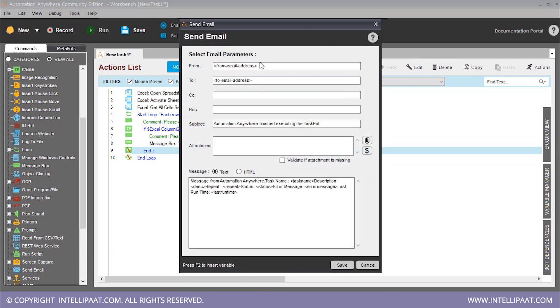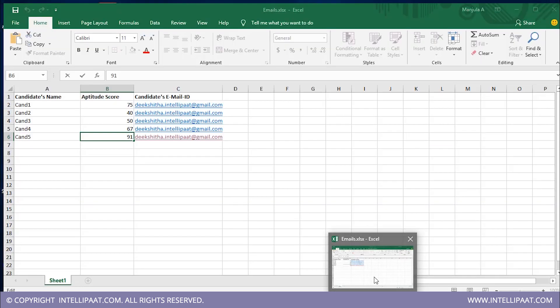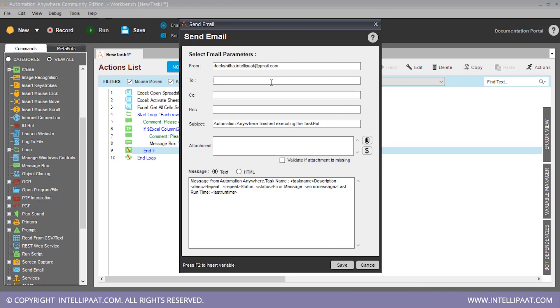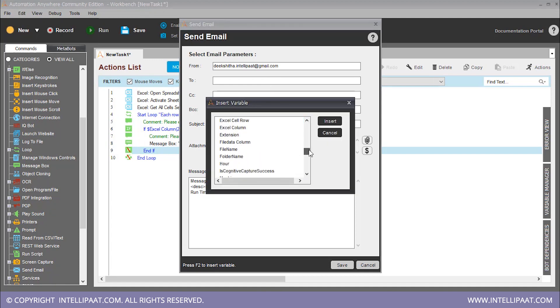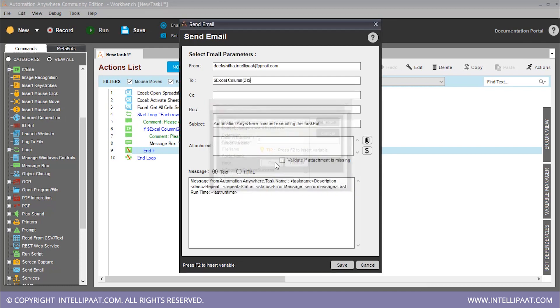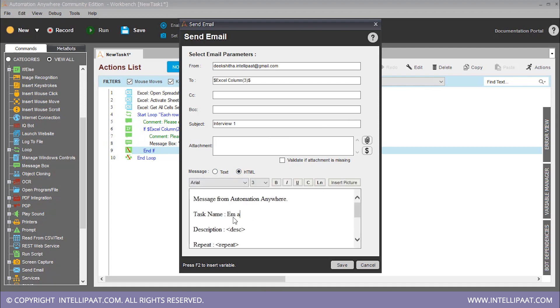Our from address will be whatever address you use. The to address is not a constant — I've given the same email address for all the candidates, but that's not the case otherwise, which is why it's usually a variable. So let's keep it as a variable: F2, Excel column, insert. Our candidate's email ID is in the third column, so we're going to change this to 3. We can change the subject to say 'interview one' and add a description in the text field.